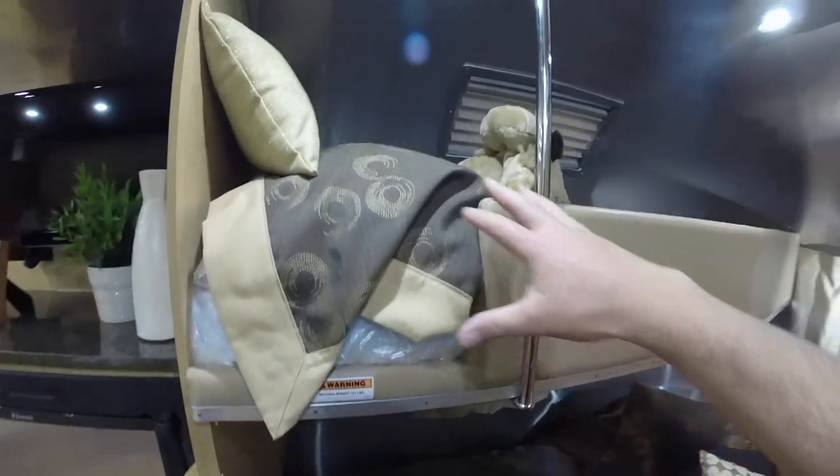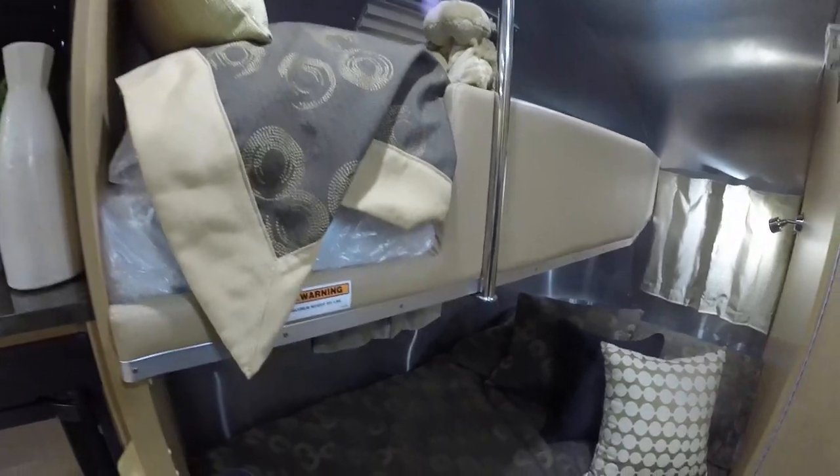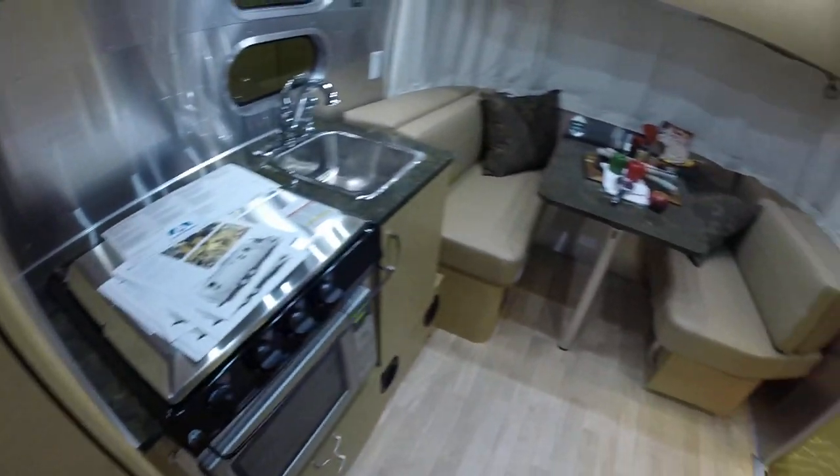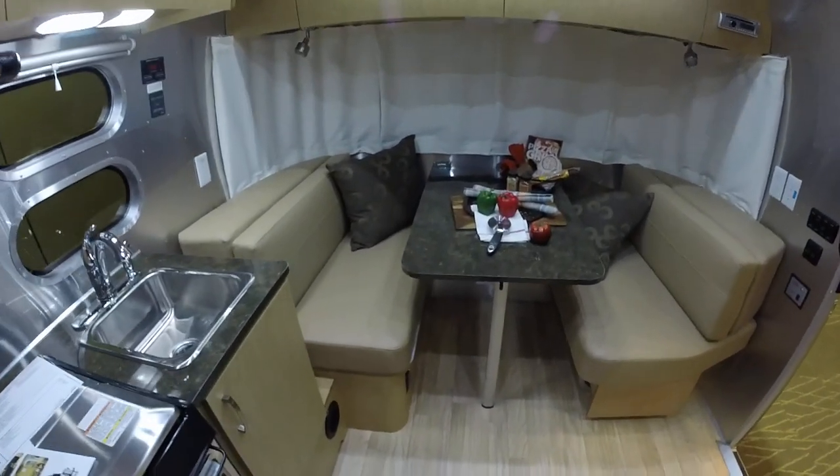Some people might also store things up here instead of having someone sleep. It's a very spacious floor plan. We've always done well with any of the Bambi models, the 19C being one of the most popular.